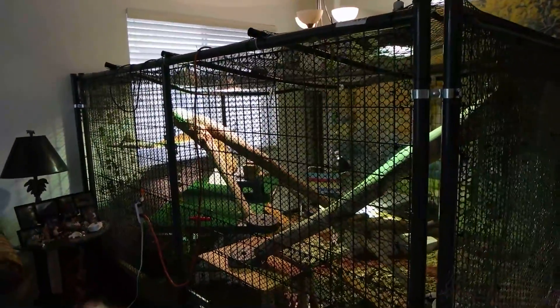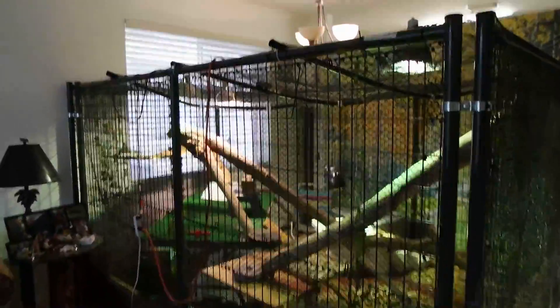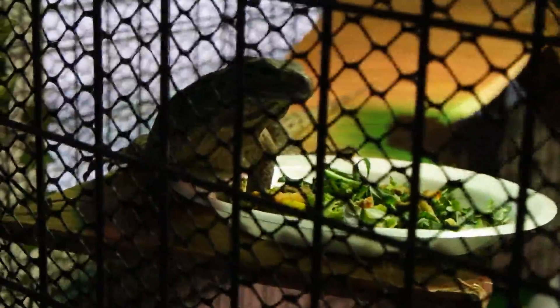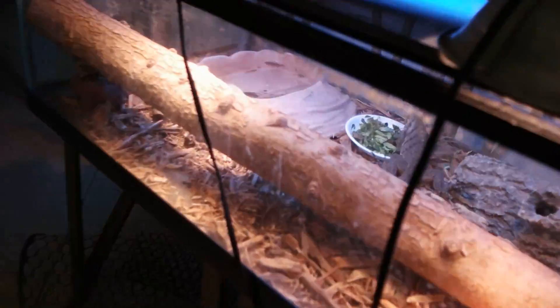Hey guys, just wanted to show you my completed iguana cage. As you can see, we got Aphrodite right there by her food — she's enjoying her cage. Then we have Apollo, the little male blue Cayman iguana. Say hi, and here's the cage — let's take a little walk inside.